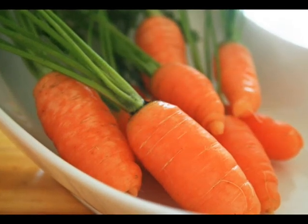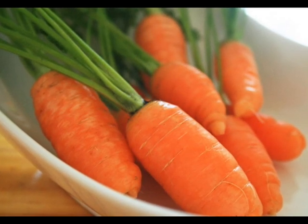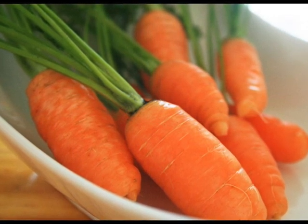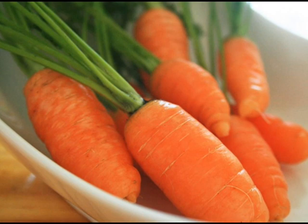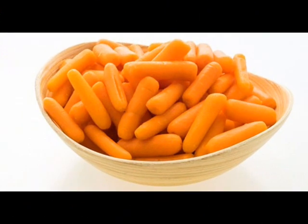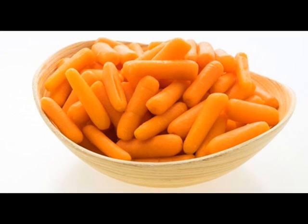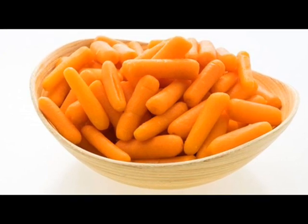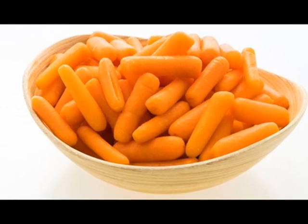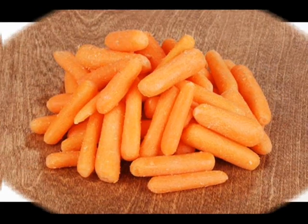Baby carrots provide similar benefits to regular carrots. However, because baby carrots are peeled, you may lose a bit of the nutritional potential, but only if you don't peel regular carrots when you eat them. For example, the skin of the carrot provides greater amounts of vitamin C, so regular carrots provide nearly twice the amount of vitamin C as baby carrots, according to USDA data.